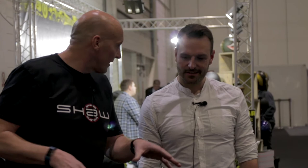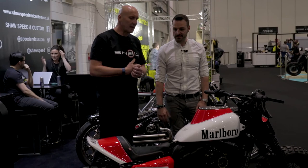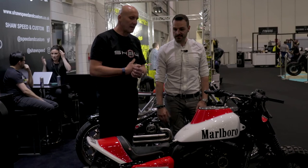It looks absolutely sensational, Steve. Thank you very much for the guided tour — I appreciate your time. Thank you.